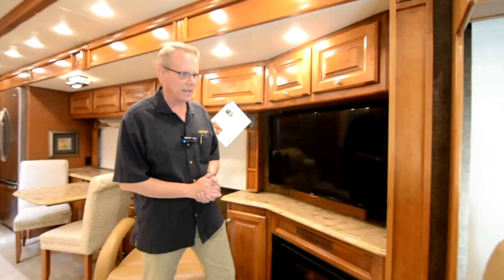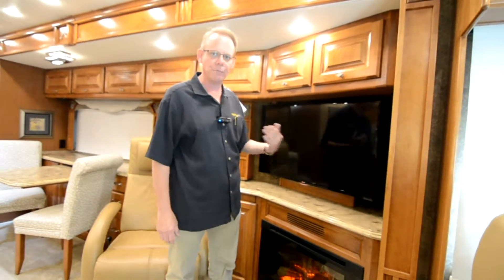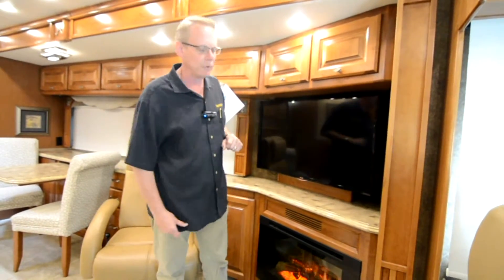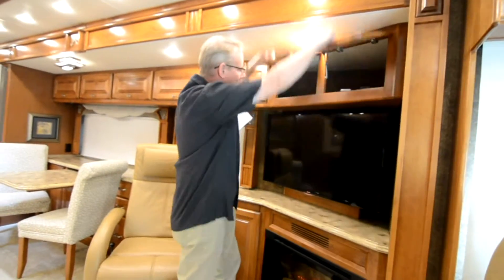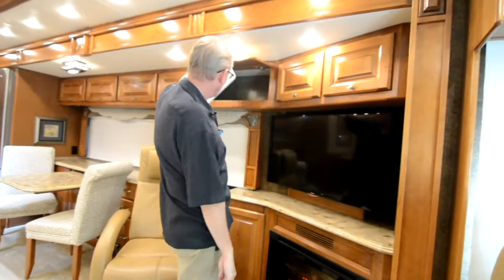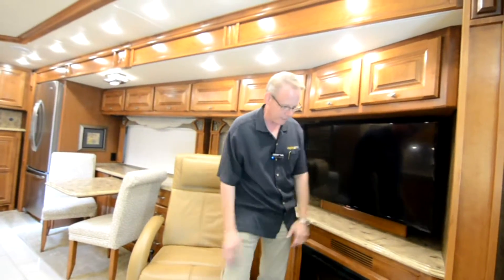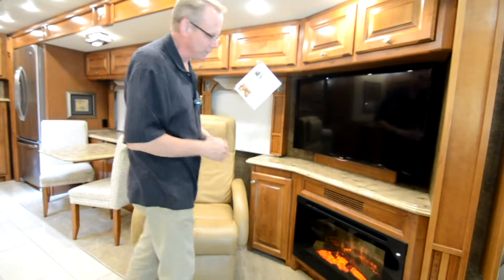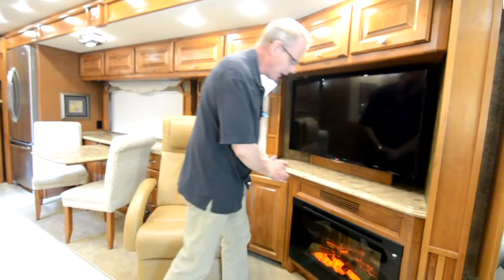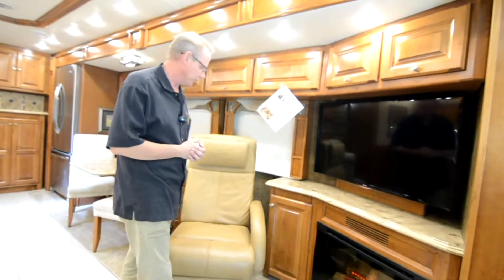Coming back into the living room, one feature that stands right out is another LG flat screen television — this would be the one you'd use most of the time when camping. We've got plenty of cabinetry up above, and we also have a functional fireplace — a functional electric heater that offers heat in this area of the coach when it's cold outside.